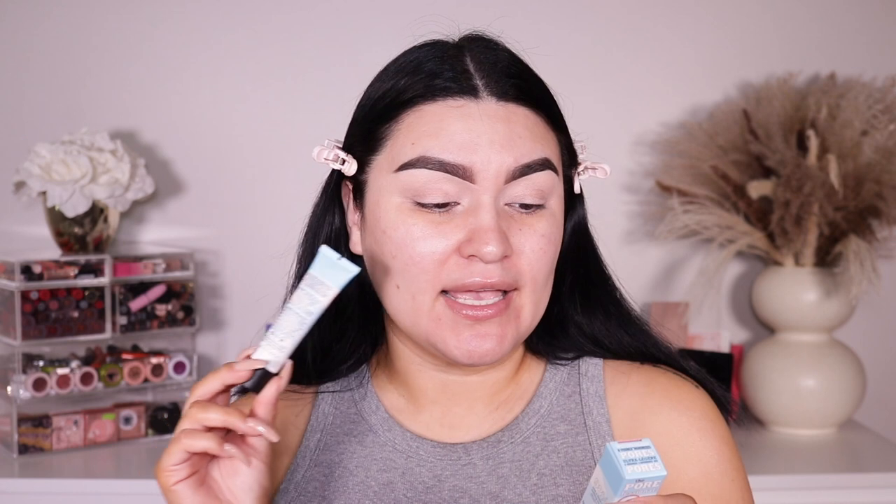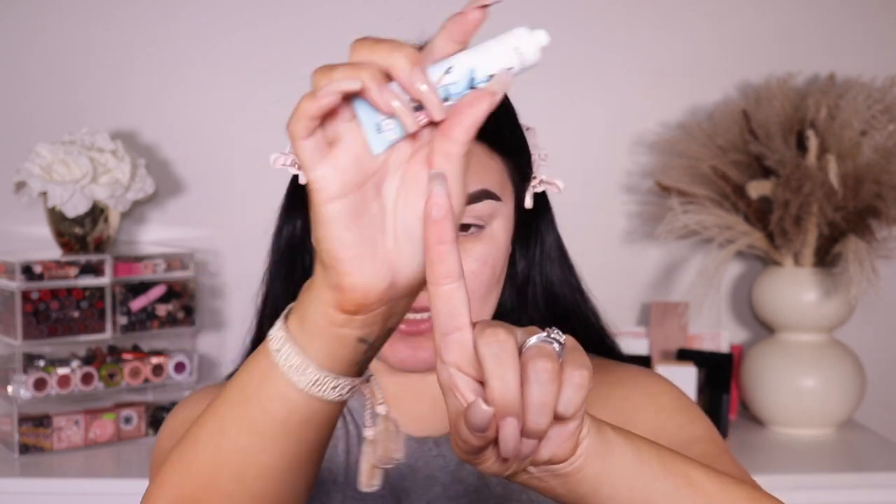Now I'm going into something new — this is from Benefit, their Porefessional Light Primer. It claims to be an ultra-lightweight face primer to minimize the look of pores. I have a lot of pores right here, plus blackheads I struggle with. It instantly blurs and refines the look of pores for 12 hours — lightweight, breathable, with a refreshing and cooling sensation. I'm applying it in my T-zone, skipping my forehead, focusing on my nose and chin where my pores really stand out.